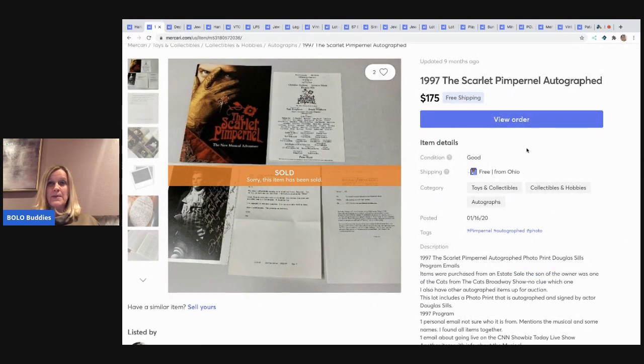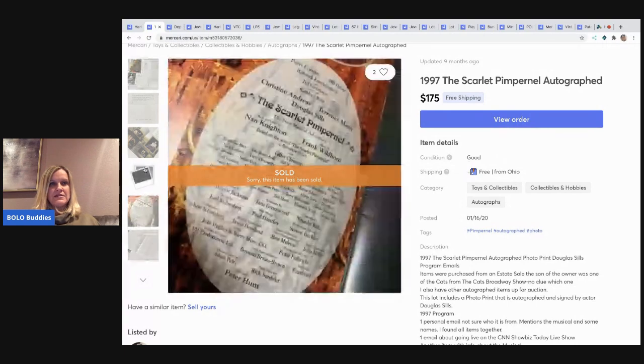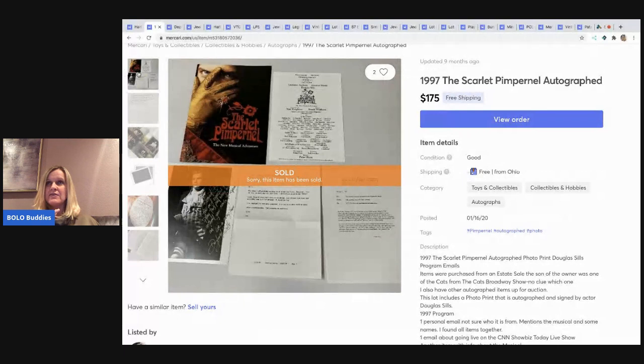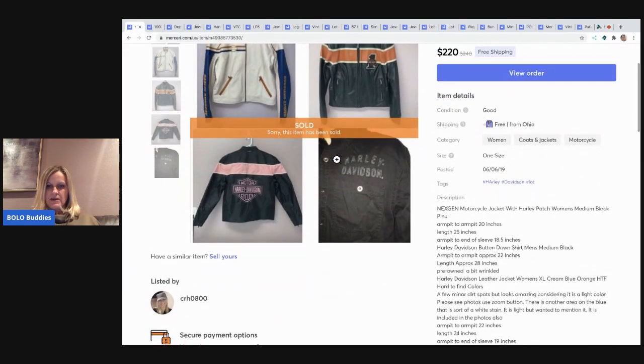The next item I sold is this 1997 Scarlet Pimpernel — I'm probably totally mispronouncing that. It is autographed and has some really cool email ephemera with it. I picked this up at an estate sale in a drawer full of programs and ephemera from Broadway shows. Apparently it belonged to the parents of somebody who was one of the cast members, which is really cool. This sold for $175 with free shipping.